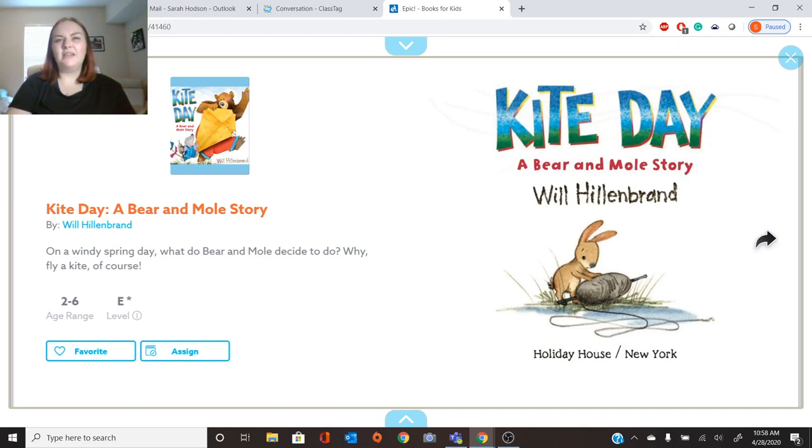What is a kite? I see the letter K here for kite. Have you ever played with a kite? If you look over here on this page, I see a big yellow kite. A kite is a diamond shape, and it's a toy that you can play with. It floats in the sky. It gets caught in the wind. It has to be a really windy day for kites. So let's see how Bear and Mole's Kite Day goes.